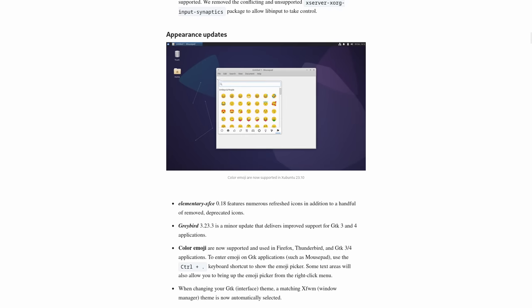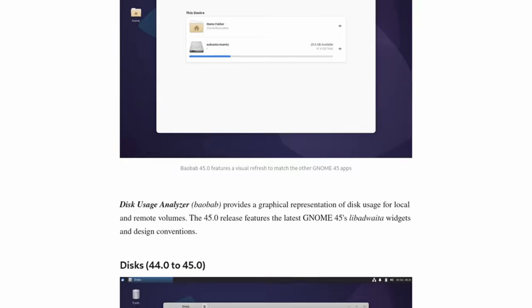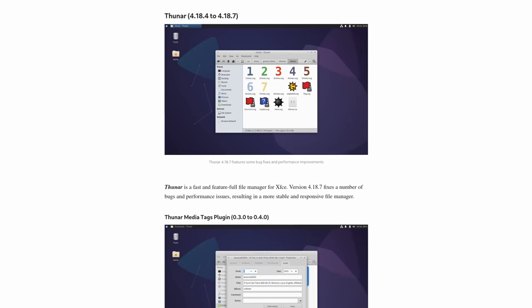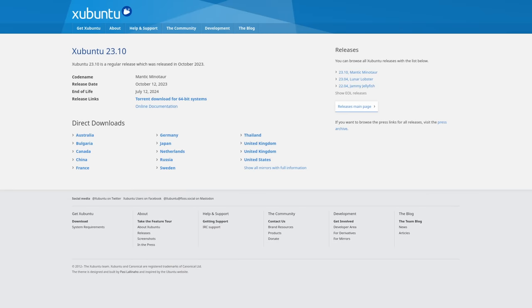Color emojis are now supported in Xubuntu 23.10. That might not seem like a big deal, but having a pop-up window that gives you quick access to insert emojis is very nice. Various GNOME apps, including GNOME Software to install apps, are also available in Xubuntu 23.10. There are also lots of improvements to the Thunar file manager and much more. You can find more information in the show notes.